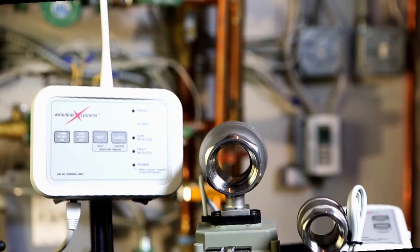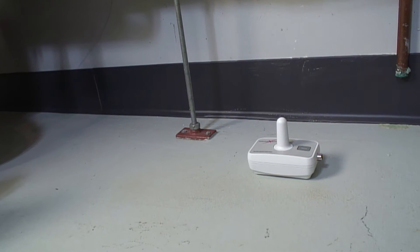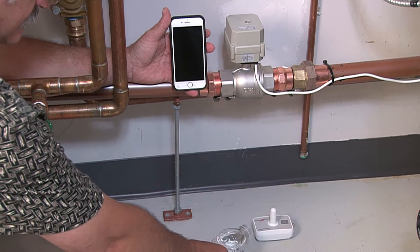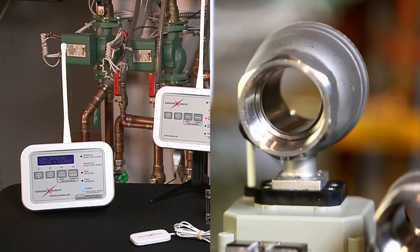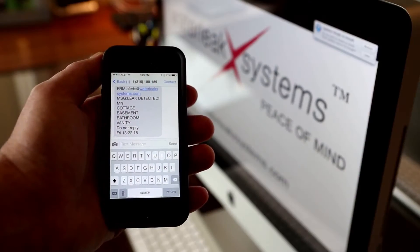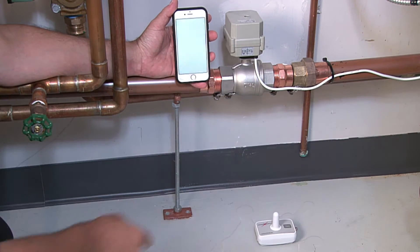The WaterLeak X System not only monitors, it takes action. Up to 50 WaterLeak X System remote sensors can be placed throughout a property. When water is detected, the central control unit responds, instructing the valve control to shut down the water at the source. It then initiates notifications of the situation, location, and response status to appropriate individuals via text or email.